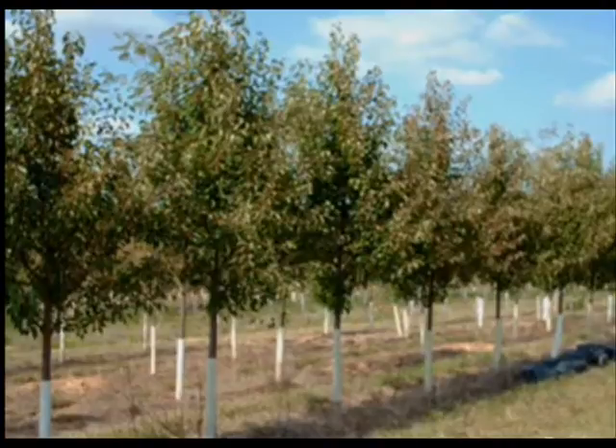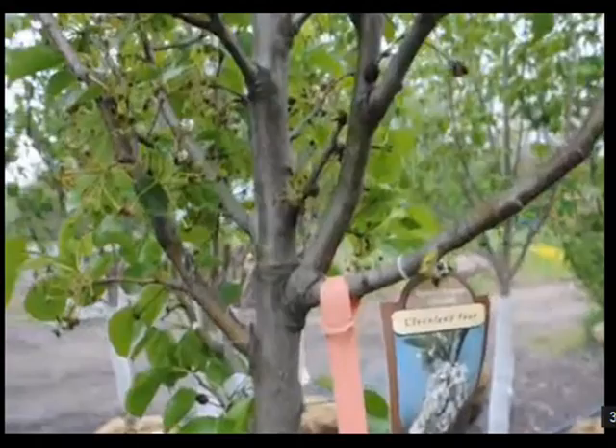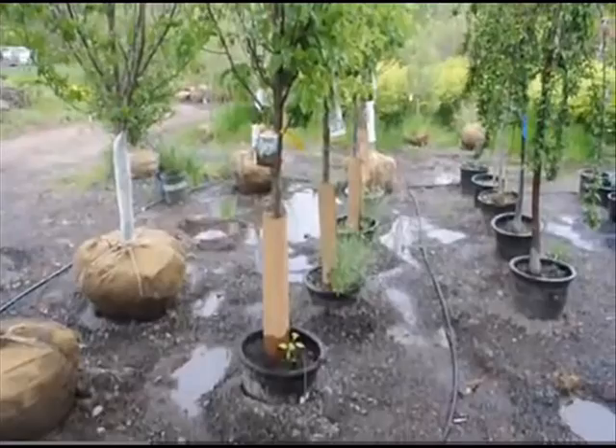We have them in pots as well as balled and burlap from the field. Call us at 215-651-8329 for trees and shrubs at Highland Hill Farm.